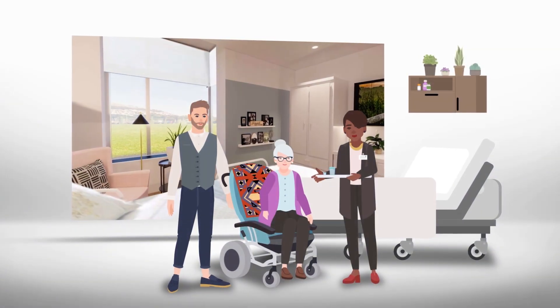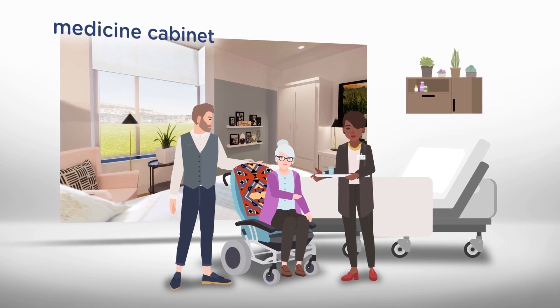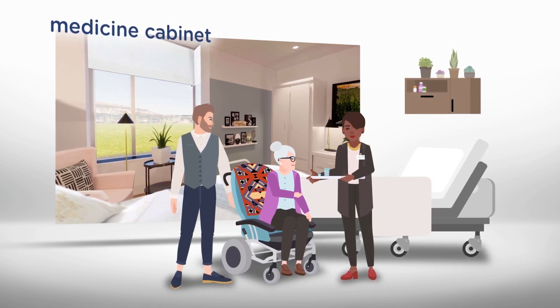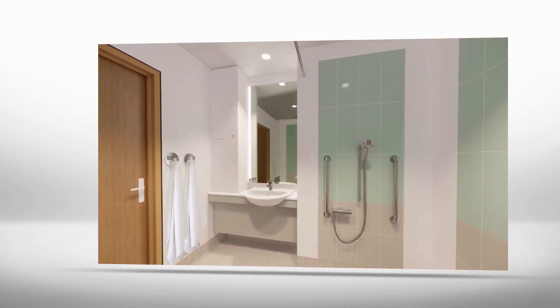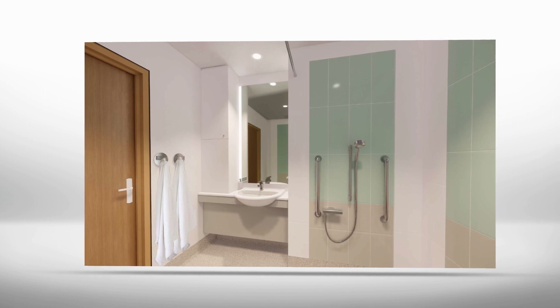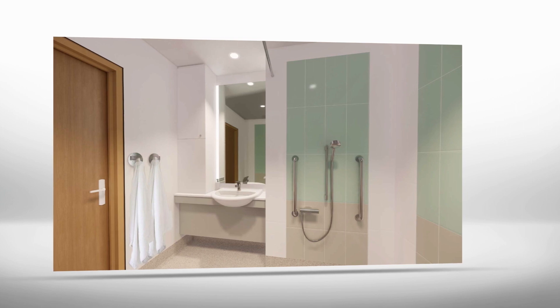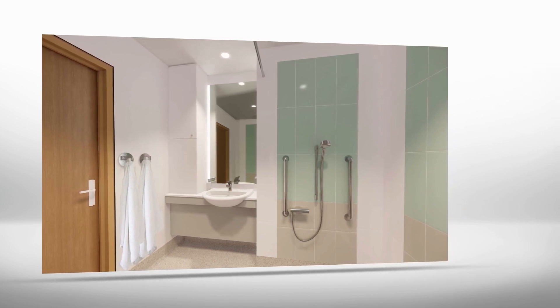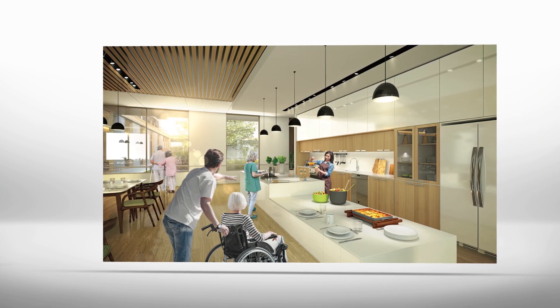Each room is equipped with a medicine cabinet where individual medication is stored. Medication administration or self-administration is monitored by staff and based on each resident's capabilities. Each room has a residential-style bathroom which can be adapted to the resident's needs. The shower is designed to foster greater autonomy according to individual abilities. Loved ones may be involved in personal hygiene care according to the resident's wishes.